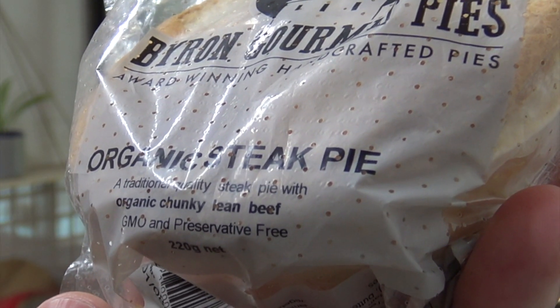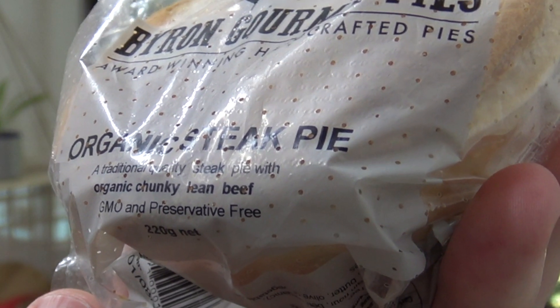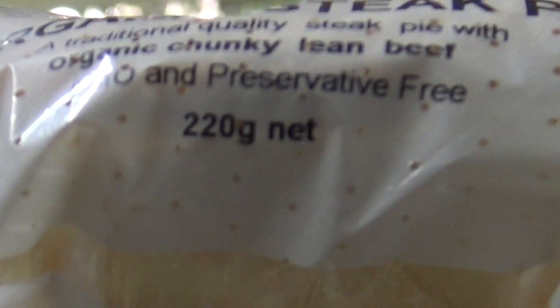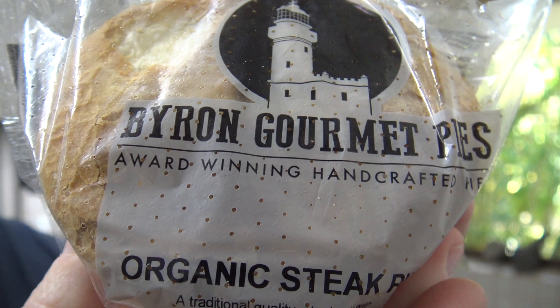There's a bit of spiel on it, let's read that. A traditional quality steak pie with organic chunky lean beef, GMO and preservative free. And it's 220 grams. It's award-winning and handcrafted. Handcrafted? Everything's handcrafted? Well, not really. But anyway let's check out its ingredients and see if it's got lots or hardly any.